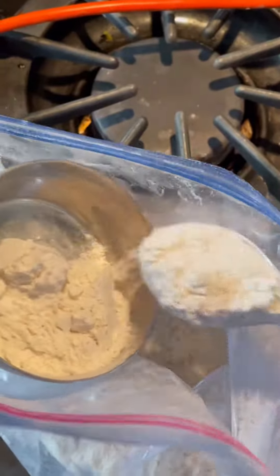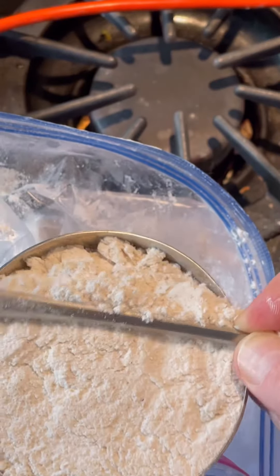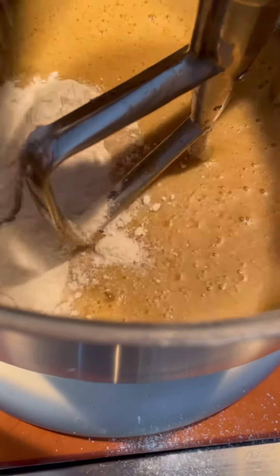Carefully measure out the gluten-free flour mix. Level it off and make it look good. Add it to the mix.